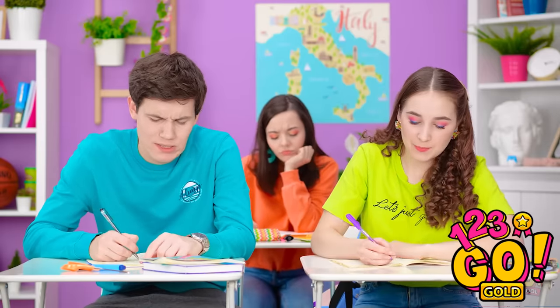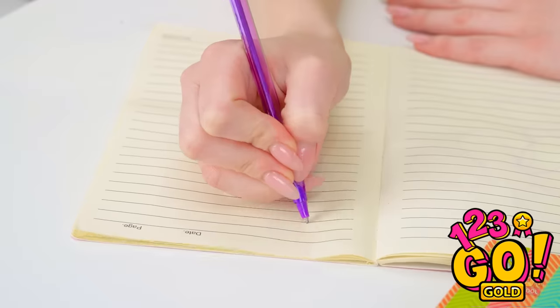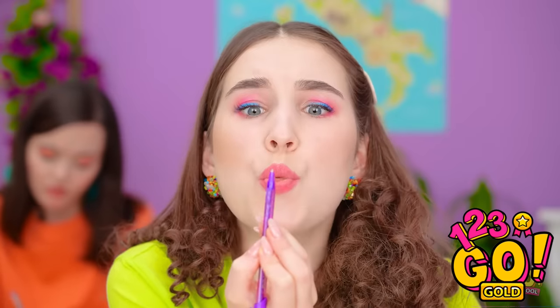We'd better get back to studying. Okay, just trying to take notes. Shoot! My pen isn't working! I'll blow on it — that'll fix it!